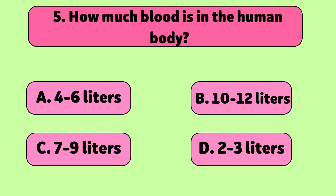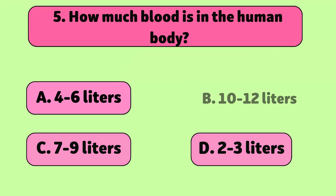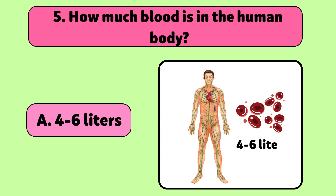How much blood is in the human body? The average adult has about four to six liters of blood, which circulates through the body to support vital functions.